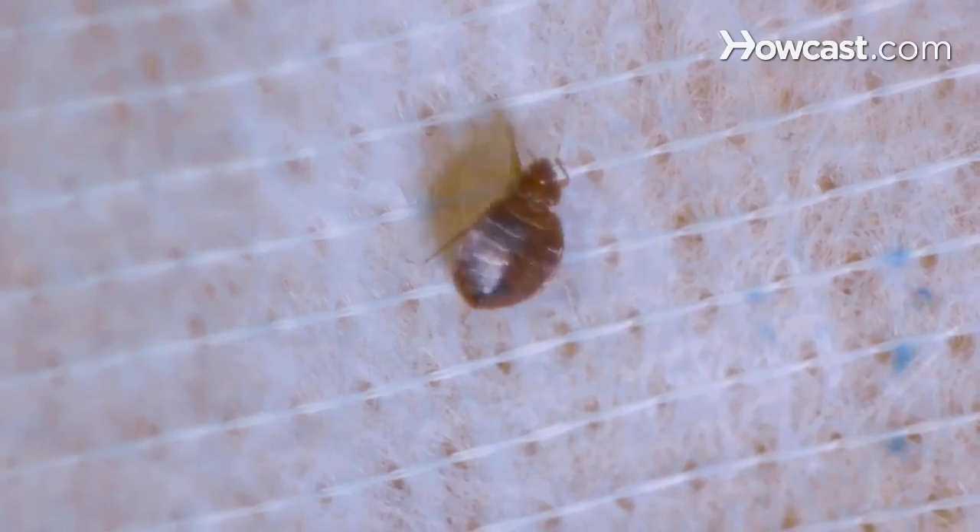Bedbugs are unfortunately back and here to stay, so people want to know what they need to know about bedbugs. They were virtually eradicated from the United States around the end of World War II due to the wide-scale usage of a pesticide called DDT. People hear about DDT and see all the history with that pesticide and think that is the sole reason bedbugs were gone from the United States for 50 to 60 years.